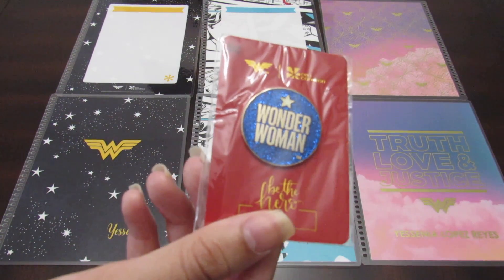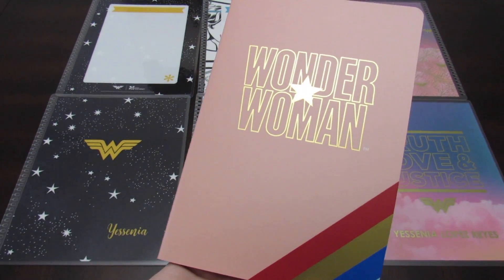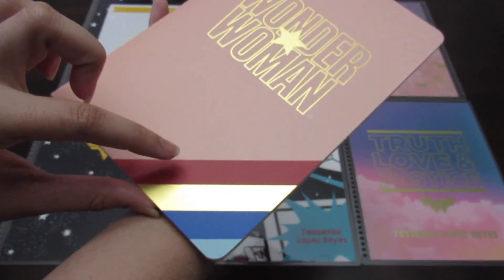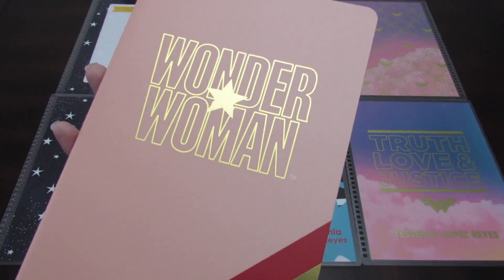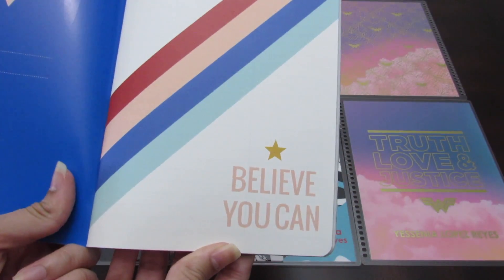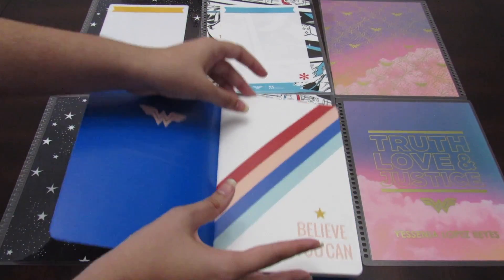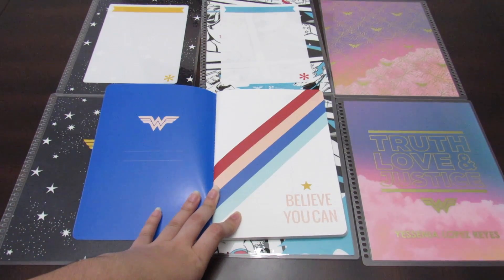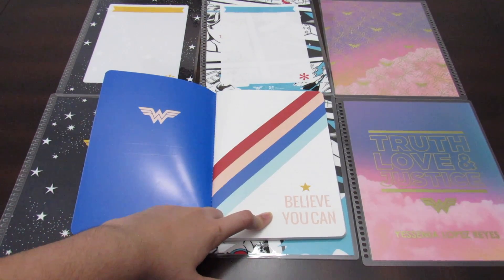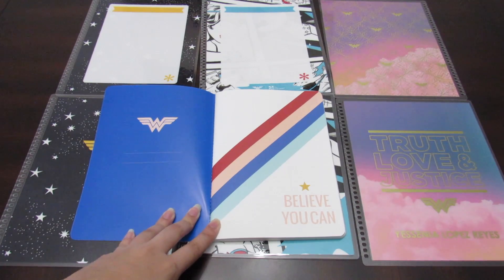I also got two other items. The Wonder Woman journal — I think this is a petite journal that should go in the folio. I hadn't opened it yet. I love this little detail here — it says 'Wonder Woman.' I got two of these journals: one for someone special and one for myself. It says 'Believe you can.' Oh my gosh, this is so beautiful. Let me show you the entire journal — look at that, that is so cute. You're able to put your name here. I just love this message: 'Believe you can.' We all have to believe in our fullest potential. Sometimes we think we can't do something, but in reality, we can.